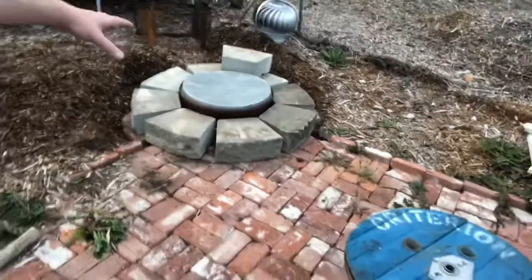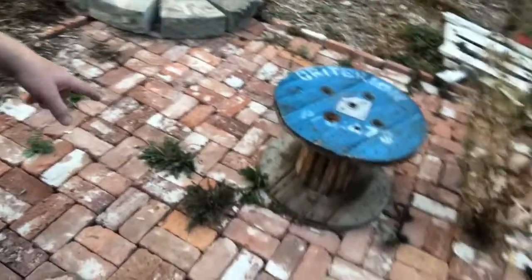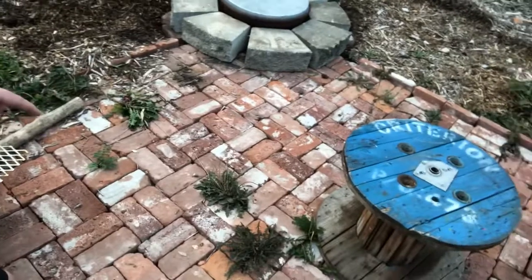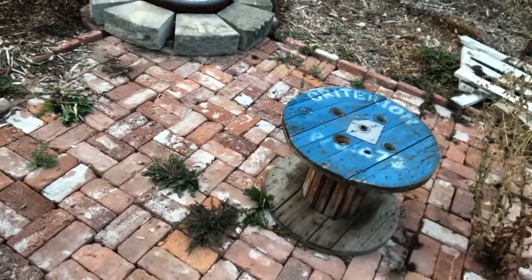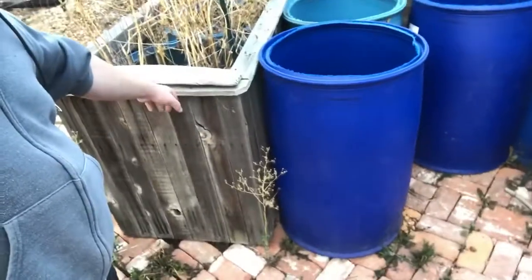That'll be the fire pit. All the weeds are going to get pulled, all the busted bricks are going to come out, and then we're going to put sand in between them and really turn it into a nice old patio. I still plan on doing the cedar fencing around the barrels - it's just a time issue.